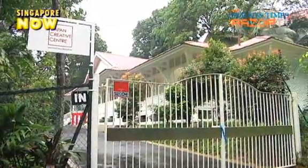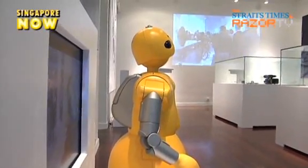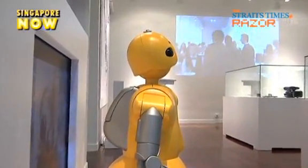The Japan Creative Center will officially open this Saturday. Watch our other clip to have a sneak peek of what the center has to offer you.